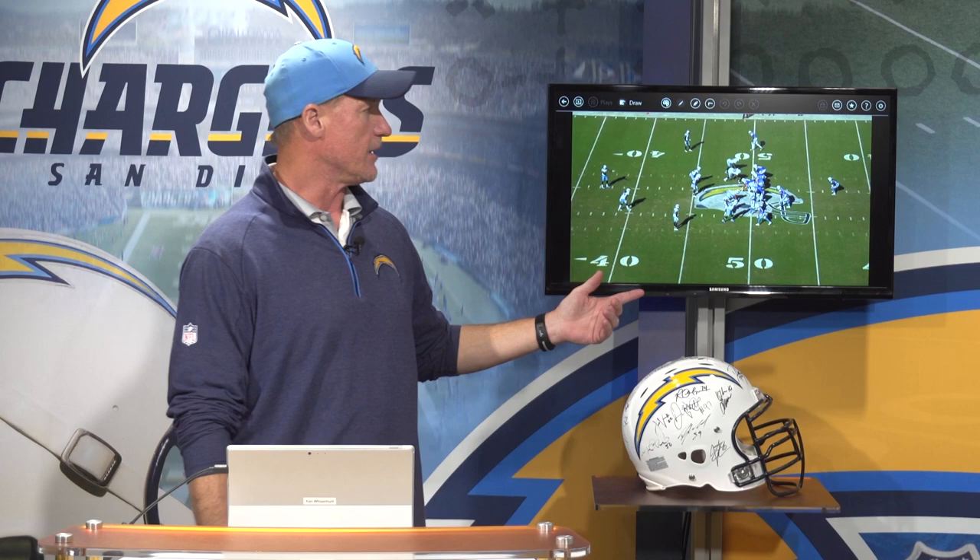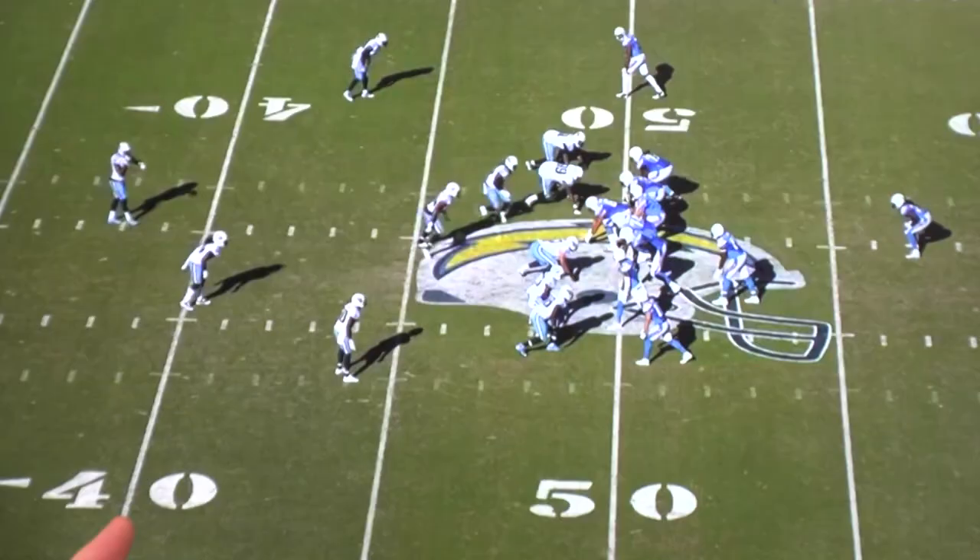Hello, Ken Wisenhunt, Offensive Coordinator for the San Diego Chargers, and it's my turn today to talk about one of our plays from yesterday's game against the Tennessee Titans. Anyway, exciting play. I think most of you have seen the highlight of Melvin on the long run.